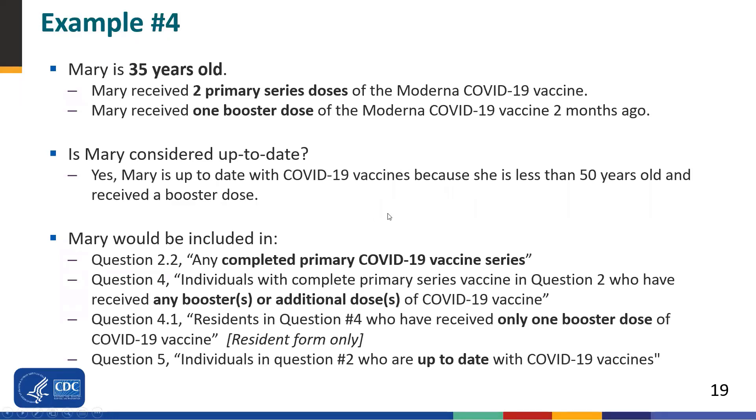In this example, Mary is 35 years old. She received two primary series doses of Moderna and received one booster dose two months ago. Is Mary up-to-date? Yes — she is up-to-date because she is under 50 years old and received one booster dose. Mary would be included in question 2.2 (complete primary series), question 4 (any additional or booster doses), question 4.1 (number of residents who have received only one booster dose), and question 5 (number of individuals who are up-to-date).